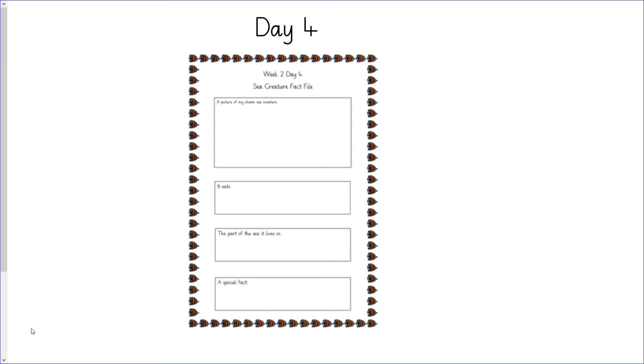For day four, I'd like you to come up with a sea creature fact file. It does not have to be the same creature that you chose as your favourite, but it has to live in the sea. I want a picture of your sea creature, I want to know what it eats, what part of the sea it lives in — does it live in coral reefs or at the bottom of the sea? Does it live where it is very cold or very warm? And I want to know one special fact about your sea creature.